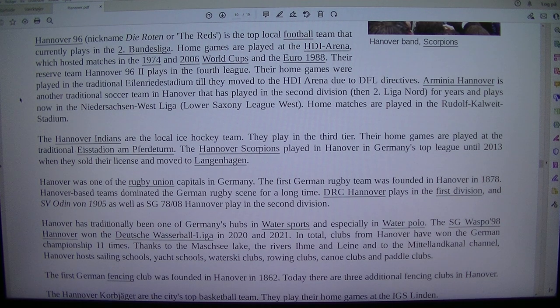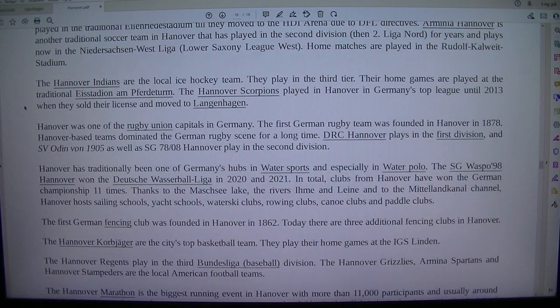Arminia Hannover is another traditional soccer team in Hanover that has played in the second division (2. Liga Nord) for four years and plays now in the Niedersachsen West Liga (Lower Saxony League West). Home matches are played in the Rudolf Kalweit Stadium.